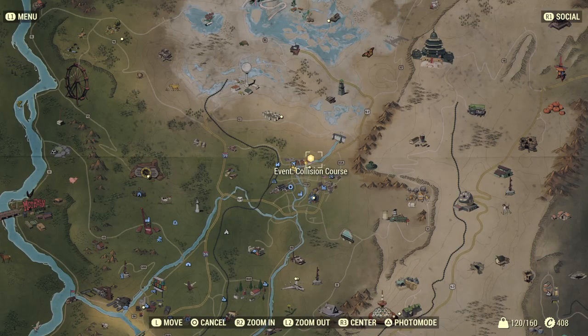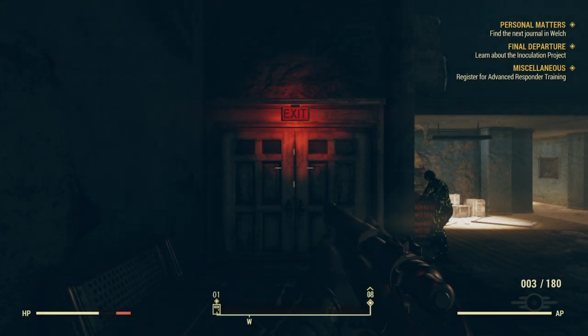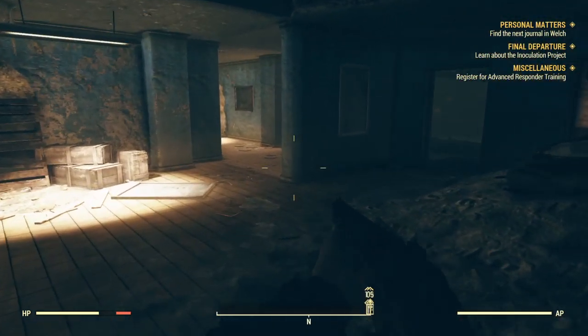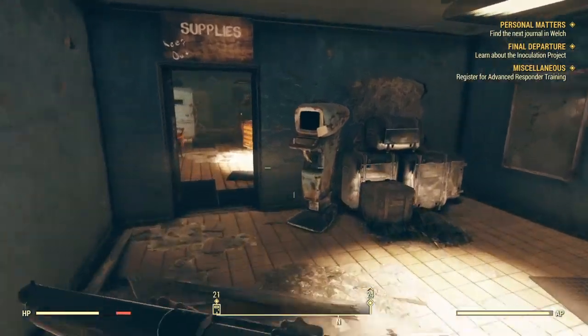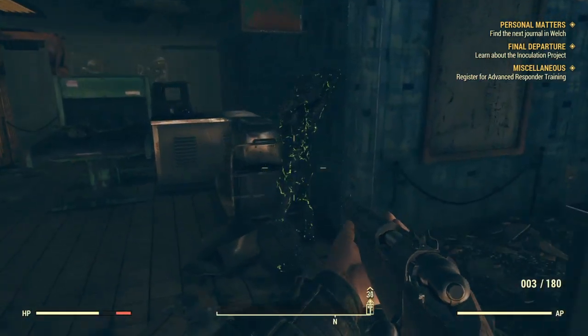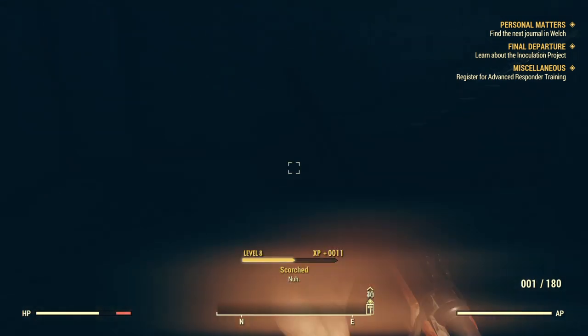There's a Collision Course event going on over there. Before we can even go to kill a Scorched Beast, we're going to need that inoculation. Remember what they said about Harper's Ferry — something came in and just wiped them out? Well, that was basically the Scorched Beasts. We'll learn about it when we learn about the inoculation project.